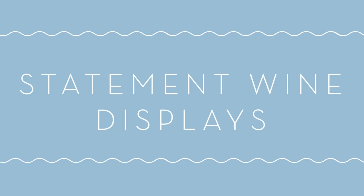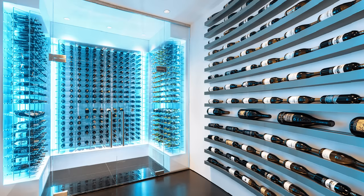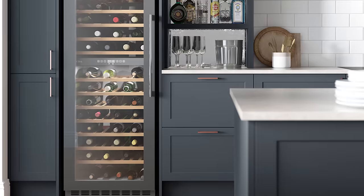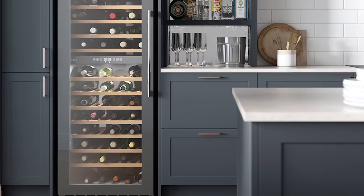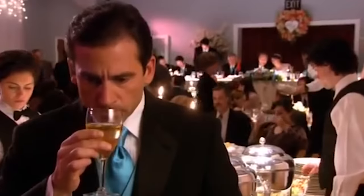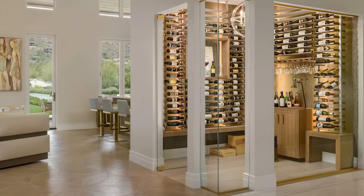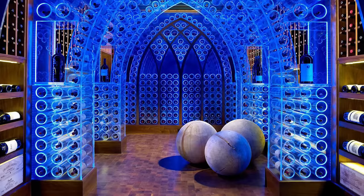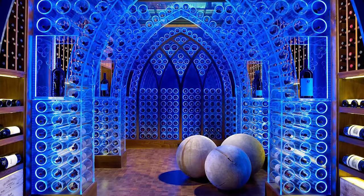Number three: statement wine displays. Statement wine displays are a thing now, so for those of you who are tired of keeping your prized wine collection in a dusty basement cellar, this is great news. This is obviously more of a luxury trend, but you don't need to have a huge collection of wines to create a nice little wine display and have fun with this trend. I'm no wine connoisseur, but I do know that light and heat can affect the storage of wine. If you get the appropriate appliance for it, it can make an impressive statement and also serves as a great conversation piece for all the real wine connoisseurs out there.